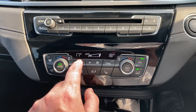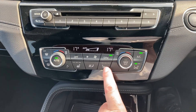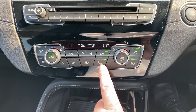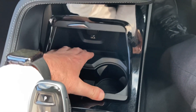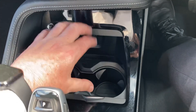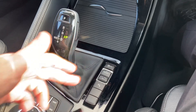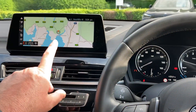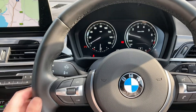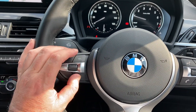You've also got three-stage heated seats in the front — great in winter but not needed today. Below that there's a nice little storage area, a handy place to charge your phone, and a couple of drink holders. Then you've got the automatic gearbox with your different driving modes, electric handbrake, and the iDrive controller which operates the screen up here.